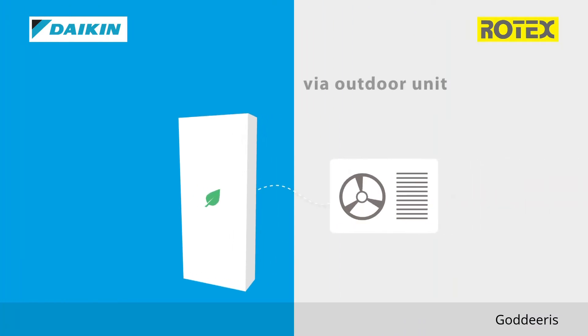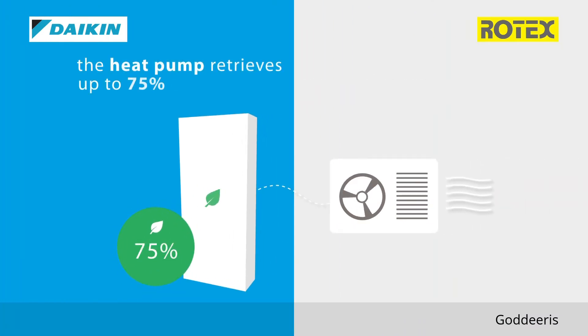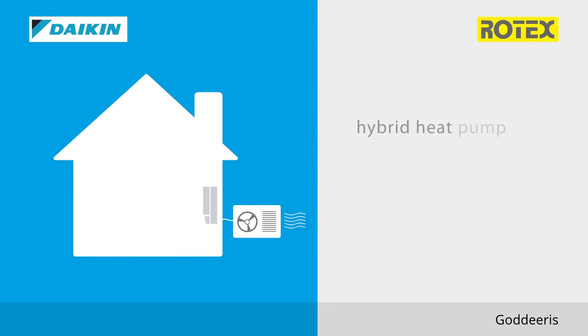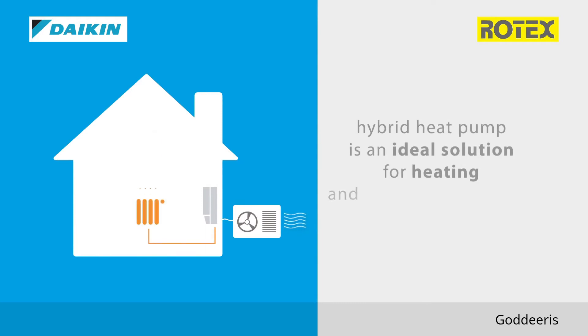Via the outdoor unit, the heat pump retrieves up to 75% of its energy, renewable and for free. The hybrid heat pump is an ideal solution for both heating and domestic hot water to any home.